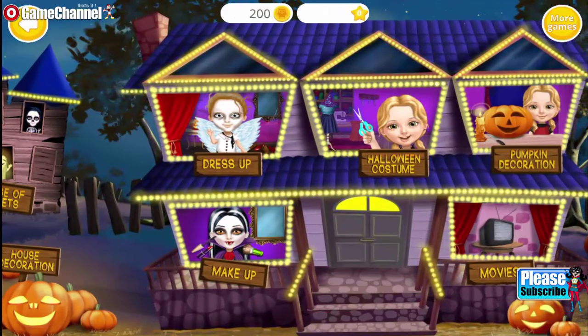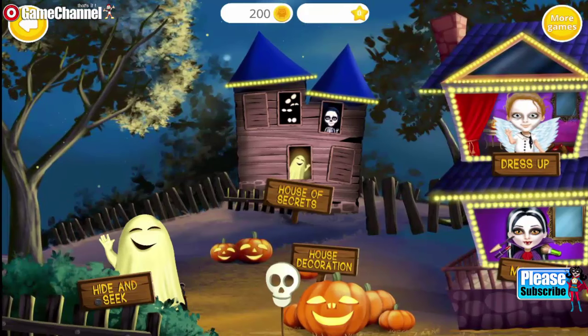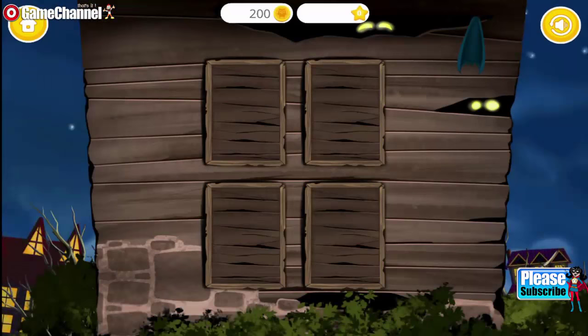Welcome to my house. Let's check your memory. Find two identical pictures.